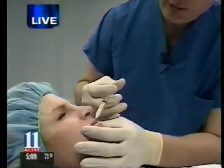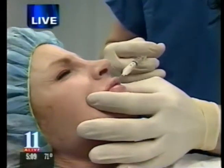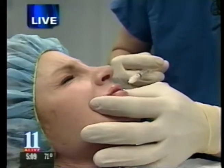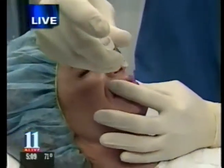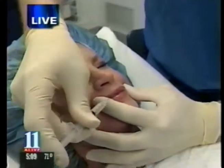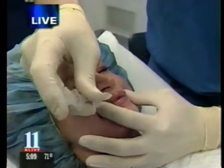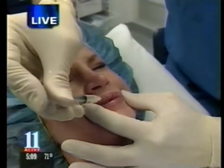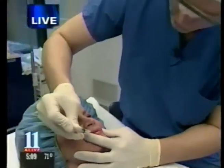With this filler, what's so neat about it is that it's actually human skin. And because it's human skin, patients don't have any allergies. No skin testing is required, and the patients can have this done as a very simple little office procedure.